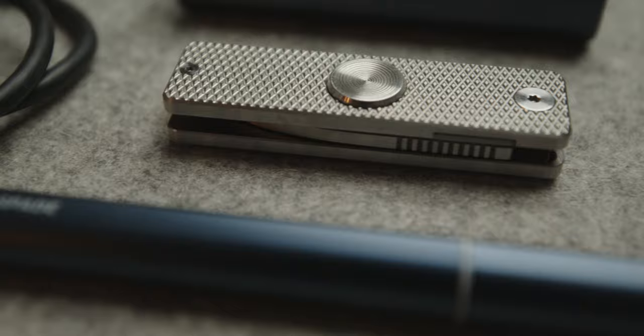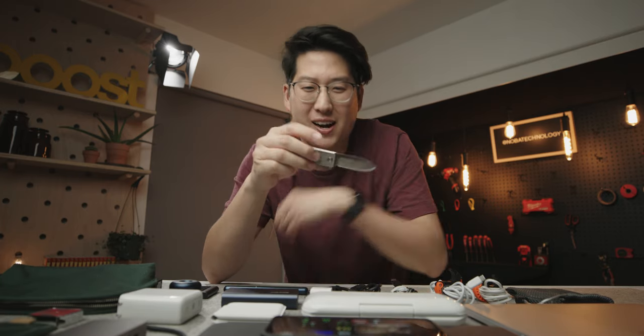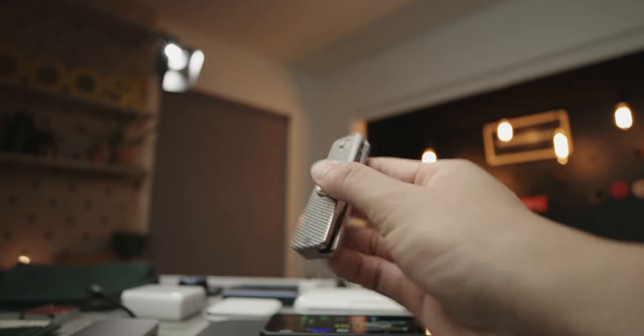Also along the EDC line, one of my new favorite knives — it's like a fidget spinner, super high quality, extremely sharp, small little blade. This is literally one of my favorite pickups from all of 2020.